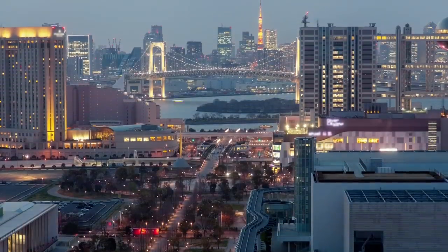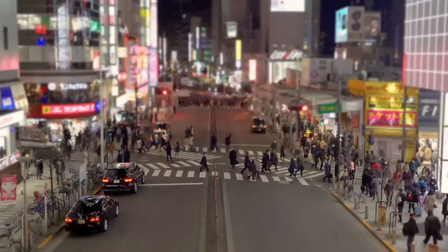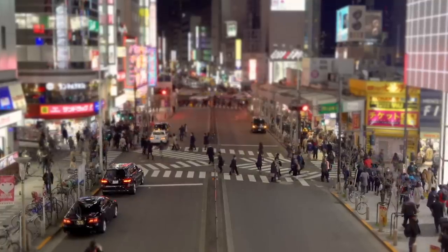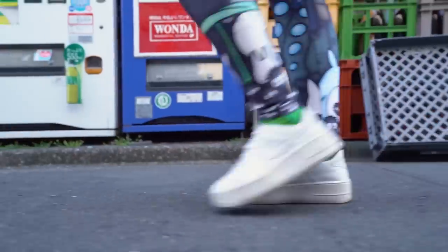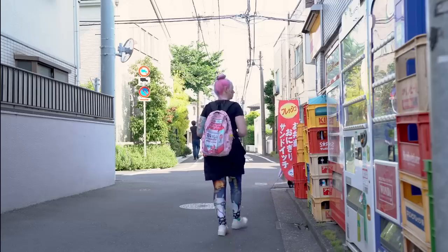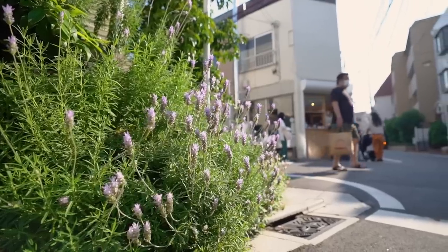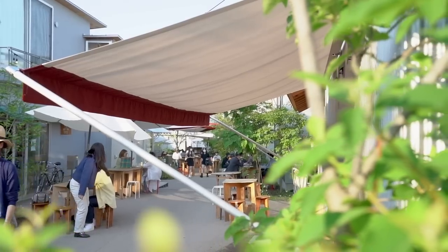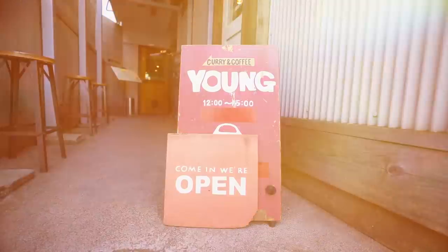When you think of Tokyo, what comes to mind? Skyscrapers, LED screens, bustling city life, crowded city streets. While all that is part of Tokyo, it's easy to overlook the lesser-known neighborhoods, which is a shame because they can be delightful little areas brimming with local places to explore. And as always, you know there's going to be some sexy food.